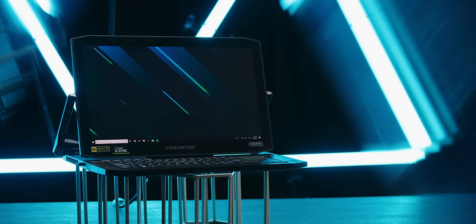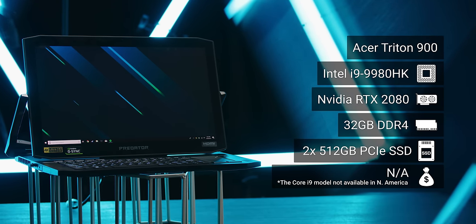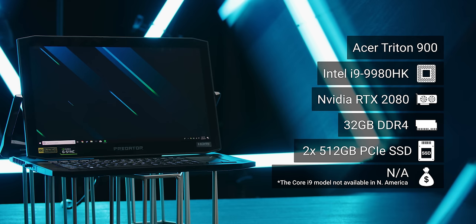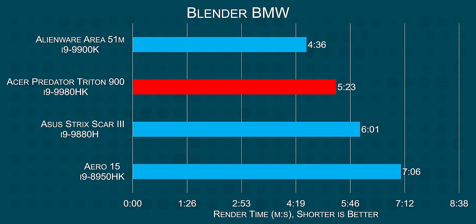So let's say maybe you only occasionally game, but you also need lots of power and a really sharp display for other things — like number crunching or 3D modeling. Well, here the Triton 900 really shines. It sports up to an 8-core Core i9-9980HK that in our case regularly turboed up to 4.8GHz in lighter loads and maintained 3.6GHz — well above Intel's advertised base clock — in heavier multi-threaded ones.